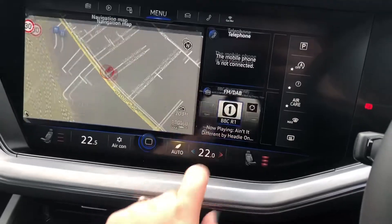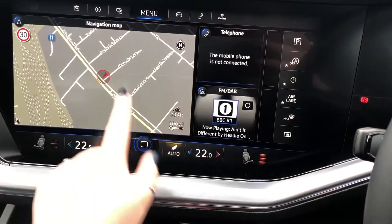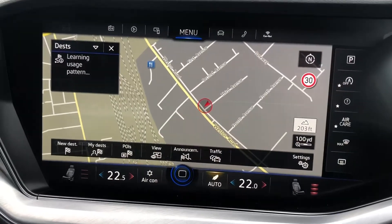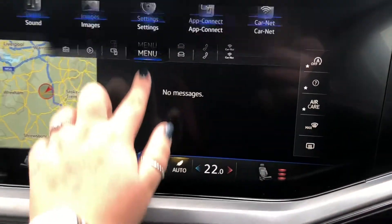Here we have your touchscreen with your full DAB radio — plenty of stations there to listen to. There's also Discover navigation with various points of interest, and live traffic announcements as well, which is perfect for any rush hour traffic.